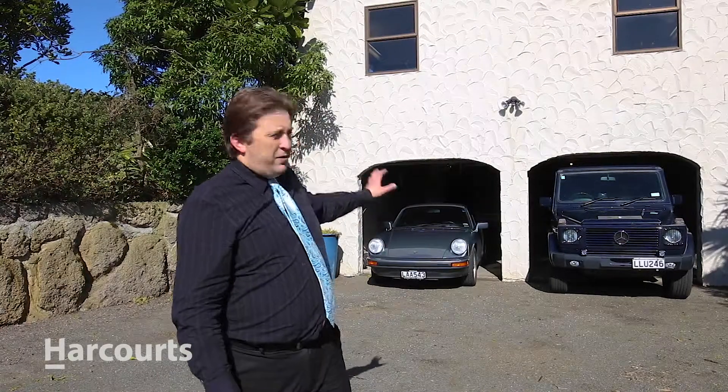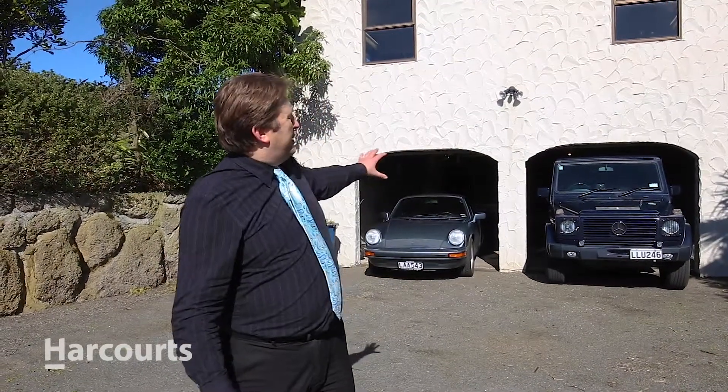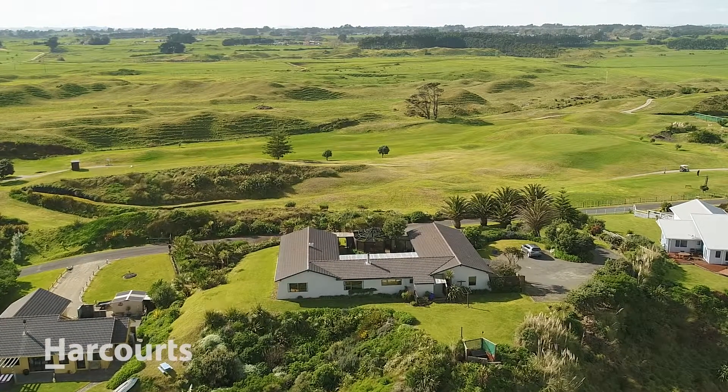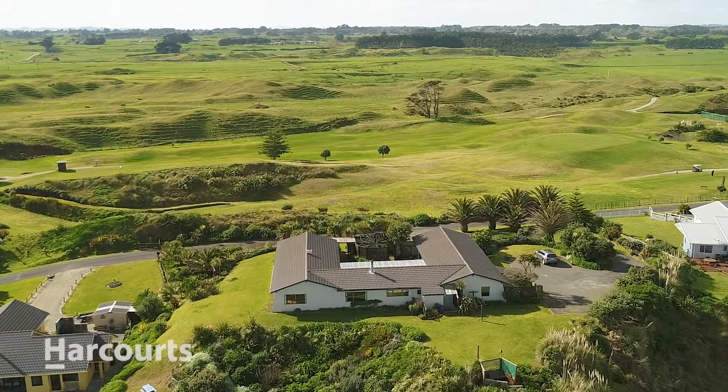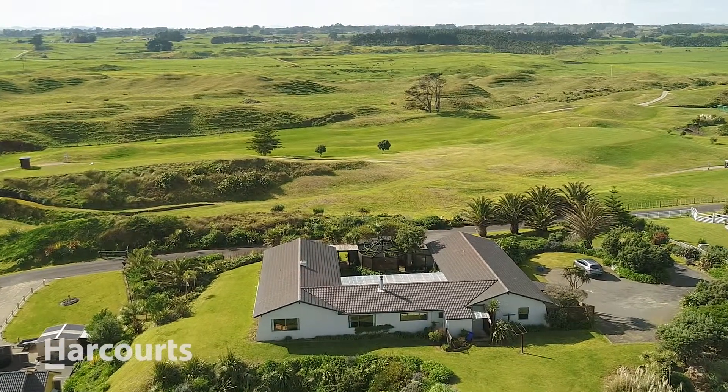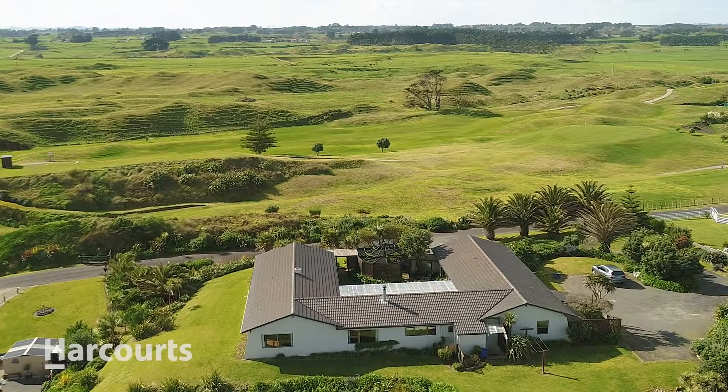As you turn around the corner here into your driveway you're faced directly with a four-car garage plus ample workshop space. There's tons of room, all under the main part of the house — tons of space for the toys and for the daily driver, with automatic openers on the doors so you're away inside in the warm and dry before you know it.